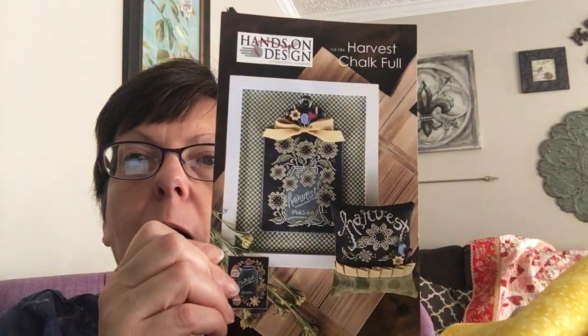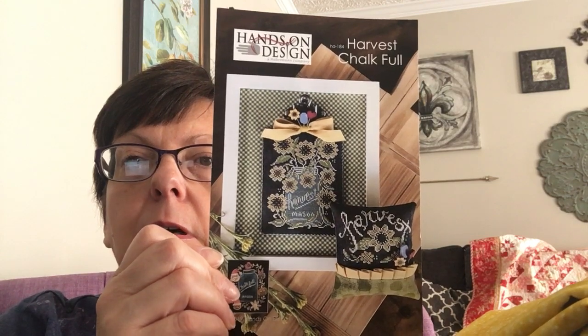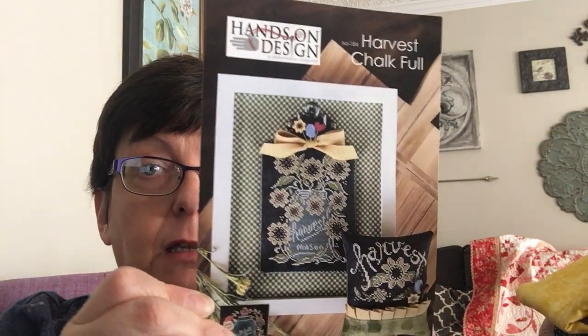The Harvest Jar is a collaboration between Priscilla Blaine, who does the chalk art, and Kathy Haberman at Hands On Design. I signed up for the Chalk Full Club through Fat Quarter Shop, which comes out every other month. I picked up some fabric at Walmart to finish it. I like how Kathy finished hers in a basic Hobby Lobby frame with a little clamp at the top, but I think I want several layers of fabric around mine.